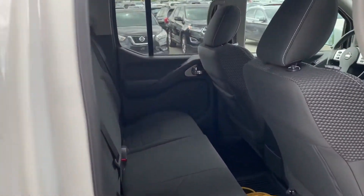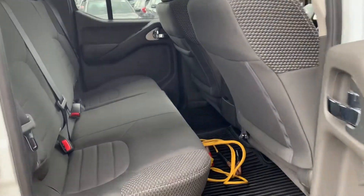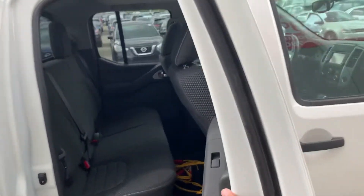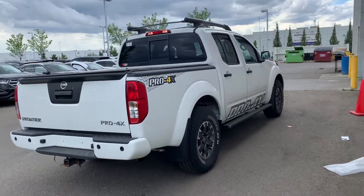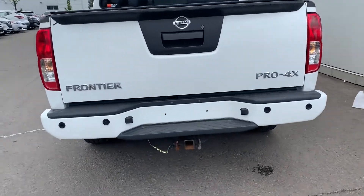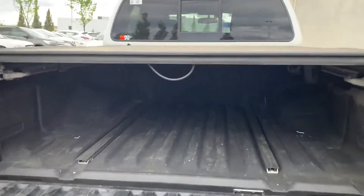Here's where the back passengers will be sitting. I have the seats a bit back just to show you how much legroom you have, which is quite a lot. It's a little truck but you do have a lot of space. You've also got the Pro 4X badges on the back as well, plus a tow hitch.